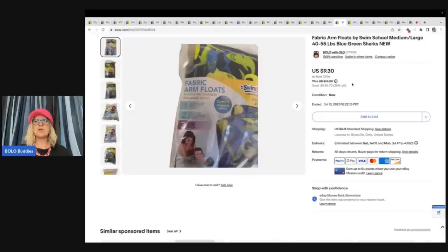The next item is these fabric arm floats. I can't remember where I picked these up — you can find them at garage sales, thrift stores, wherever. They're very common. People buy them, don't use them, and they end up at garage sales sold really cheap. Sold this for $9.30 and the buyer paid shipping.